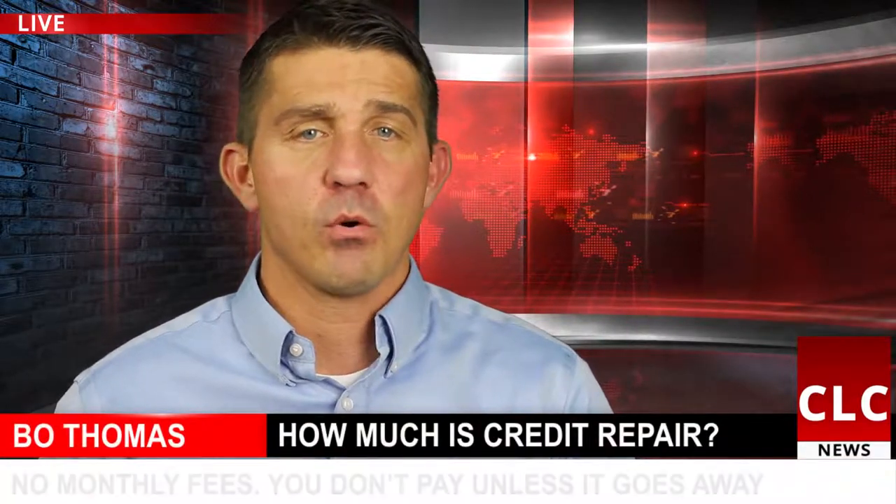How much does credit repair really cost? Each credit report is different, but our credit advisors will audit that report and will give every client an estimated cost before we begin.